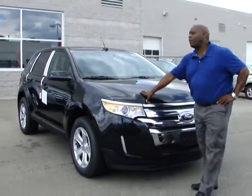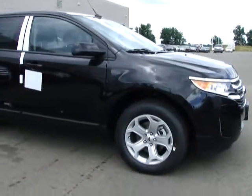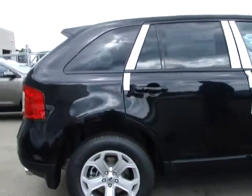And Debbie, next is the 13 Edge. Have a look at the size. This is our mid-level SUV, or crossover as they say. This one's got a roof, leather, same as the other.